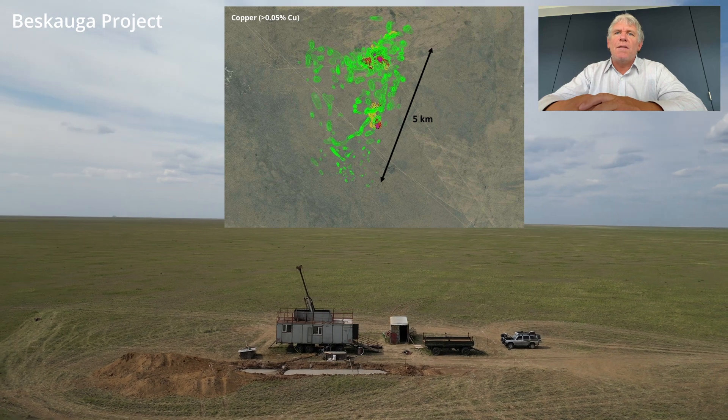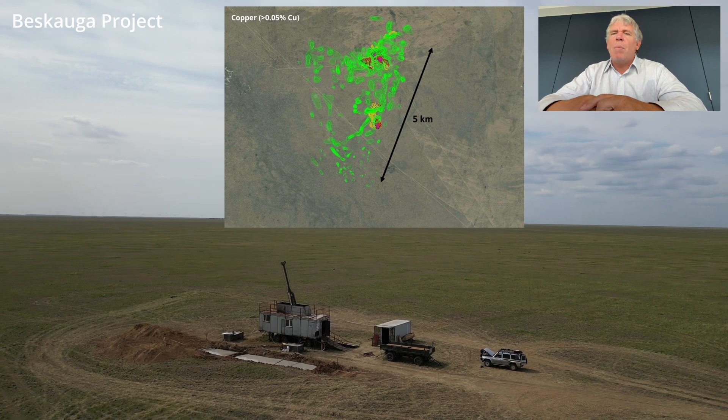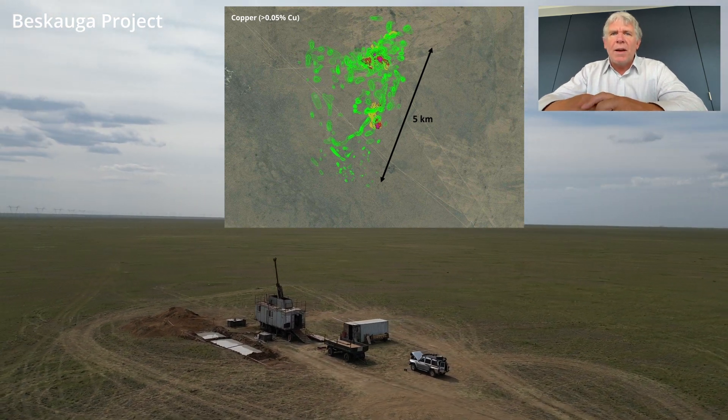You can see the same thing for copper. So really, to answer the question — can Biskoga get bigger? I think the overwhelming answer is there's no question that it can.